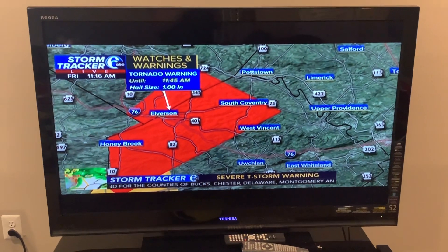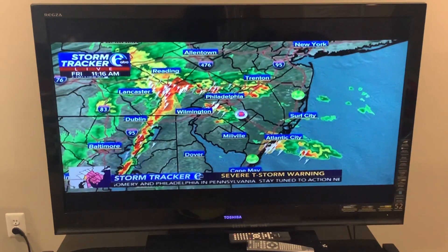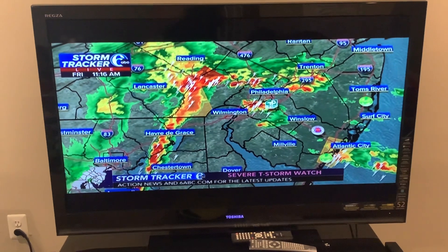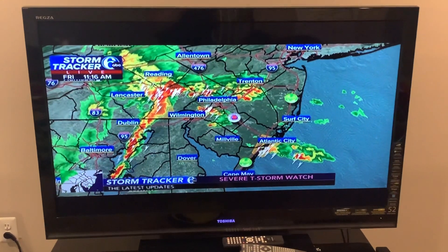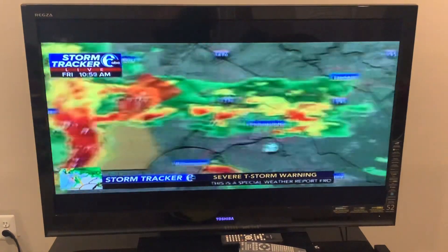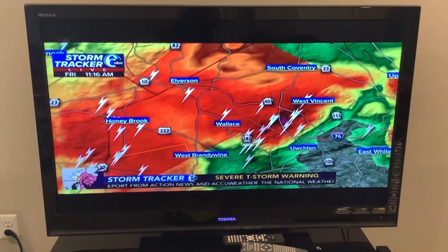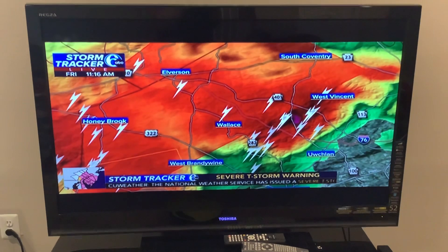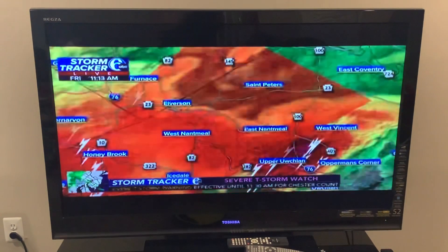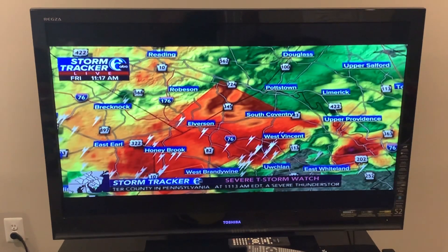This includes the south-central portion of Berks County and the north-central area of Chester County. Looking at the radar right now, there is a very active line coming together. The tornado warning covers communities like Honeybrook, Wallace Township, and Elverson. We're looking at routes 401, 322, and 282, and also the area of St. Peter's Township and Culpsville. This storm is moving to the north and east.